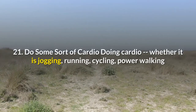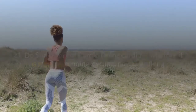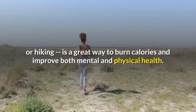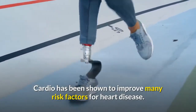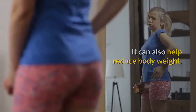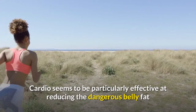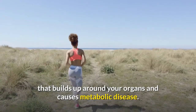Number twenty-one: do some sort of cardio. Doing cardio — whether it is jogging, running, cycling, power walking, or hiking — is a great way to burn calories and improve both mental and physical health. Cardio has been shown to improve many risk factors for heart disease and can help reduce body weight. Cardio seems to be particularly effective at reducing the dangerous belly fat that builds up around your organs and causes metabolic disease.